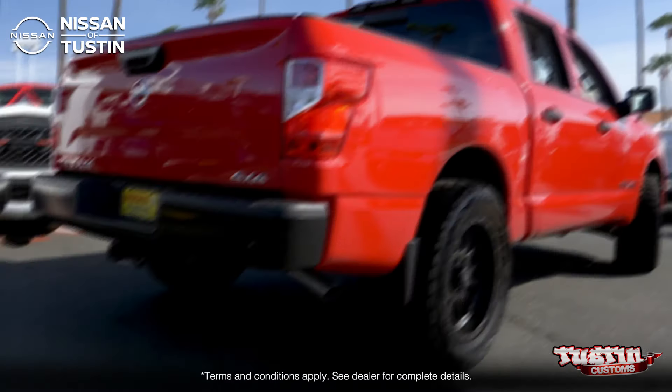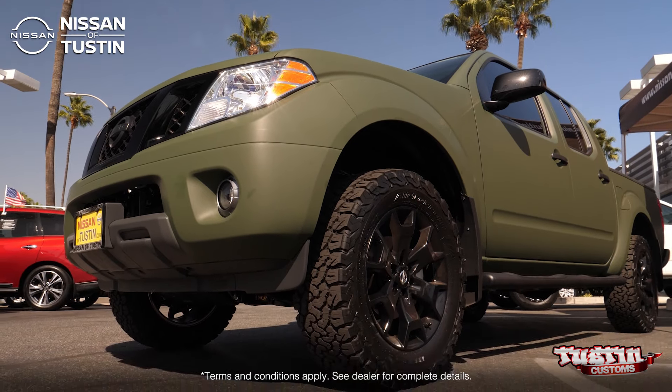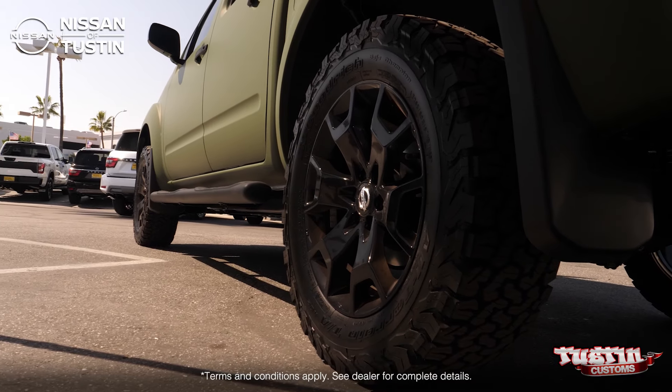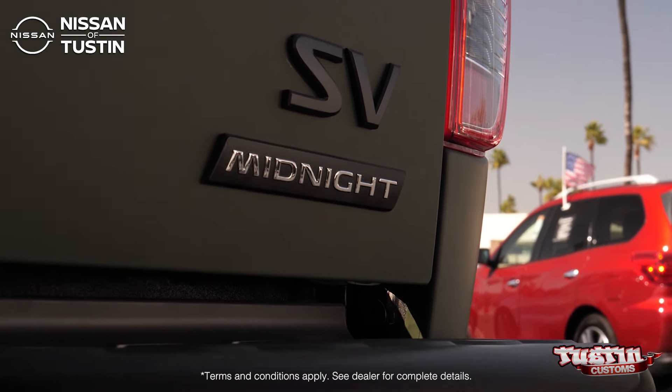One of my favorites happens to be the Nissan Frontier that we have. It epitomizes almost everything we've done so far to a lot of our trucks. It's got custom wheels and tires, it's lifted, and it's got this awesome army green wrap around it. It just looks amazing.